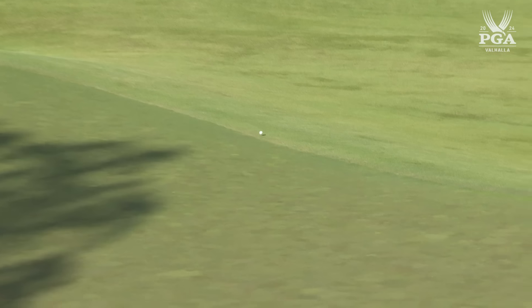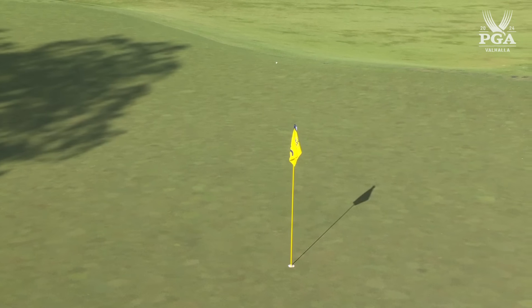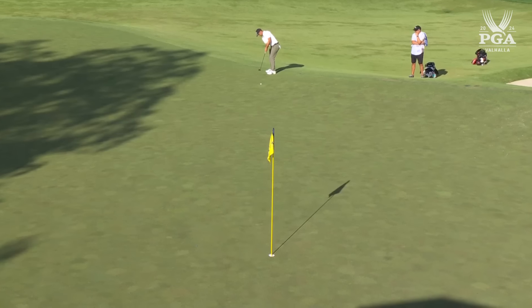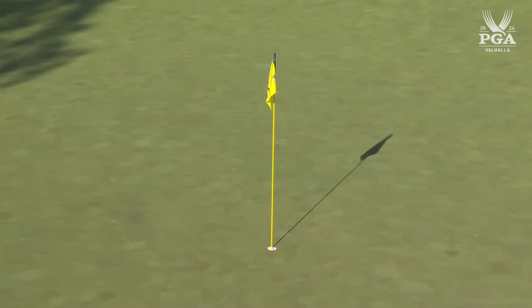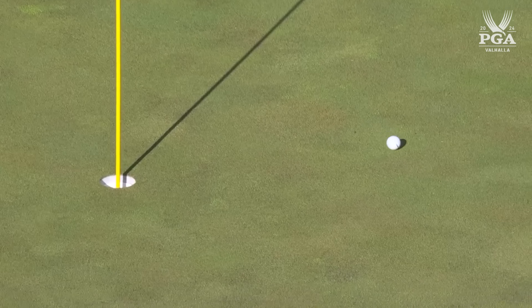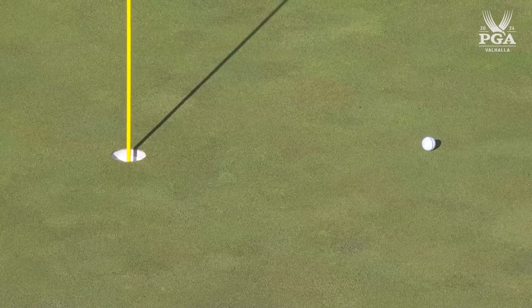A couple extra regroups here. This is where the caddy comes in and says we need to be careful — we're not in our cadence. Everybody has a natural rhythm; quick players have to play quick.